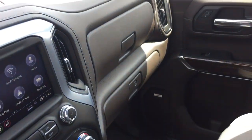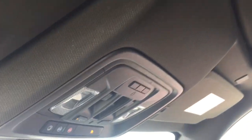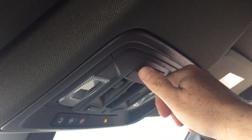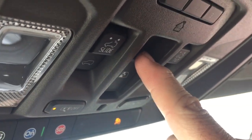Double glove box — the lower portion locks. OnStar services are available to you at the rear view mirror. Slide and tilt sunroof, with the control located right here within arm's reach of the driver. And you've got your garage door openers, and this right here will control that sliding rear window.